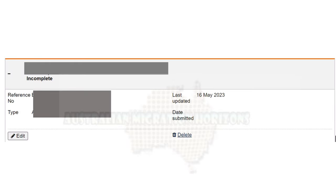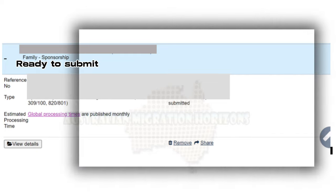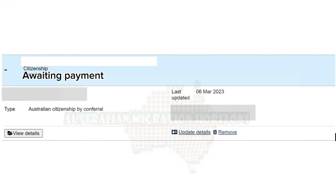Incomplete means you have started but not completed an application. Ready to Submit means you have completed an application form but have not yet paid the application charge, or have saved the application without submitting. Submitted means you have submitted an application. Awaiting Payment means you have submitted and paid the application charge via BPAY and immigration is waiting for the bank to confirm that the payment has been processed.